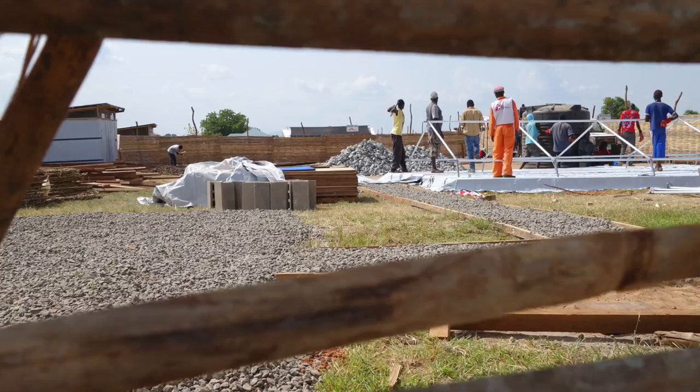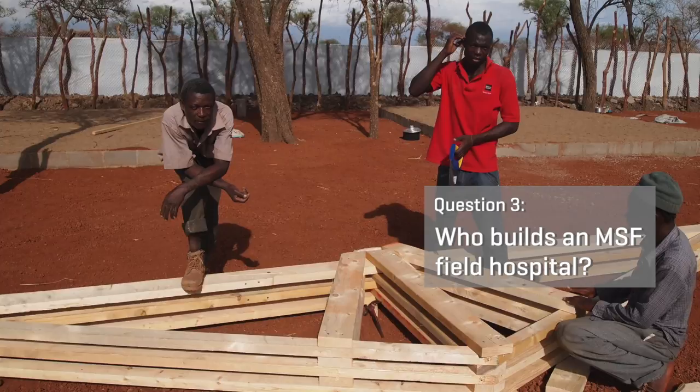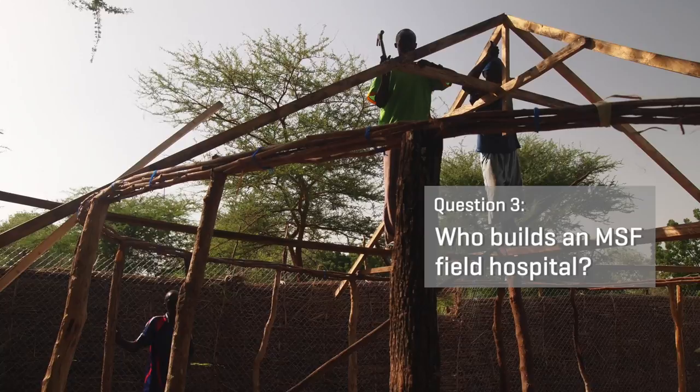We also need to identify the types of teams and the types of skills we can find locally. In some places we can find very good masons, so we'll do concrete and cement construction. In other places we can only find good carpenters, so we do wood construction. We really have to adapt our construction methods to what the local community is used to building.